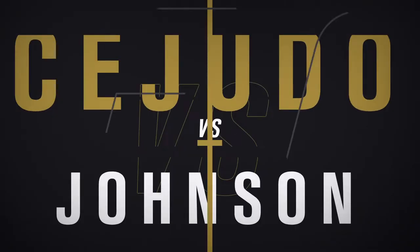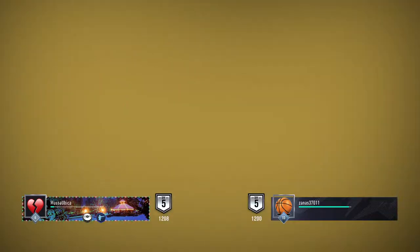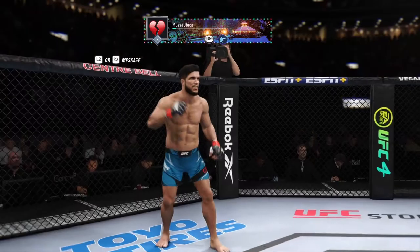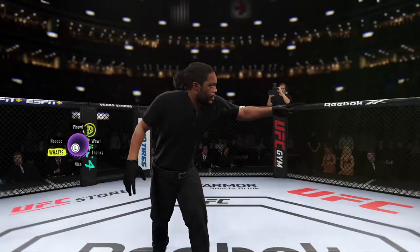It is a Flyweight Championship fight between Henry Cejudo and Demetrius Johnson. Ready. You ready to fight?